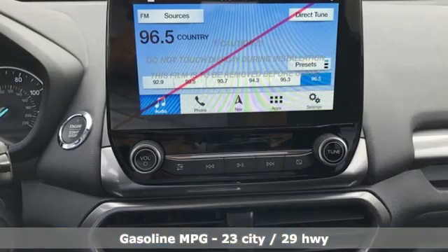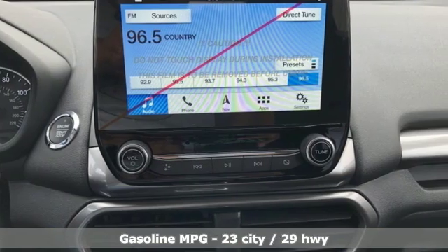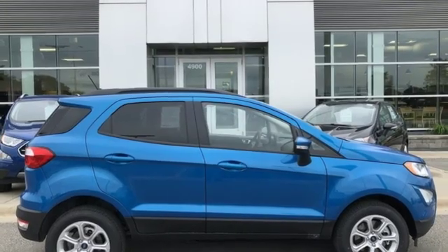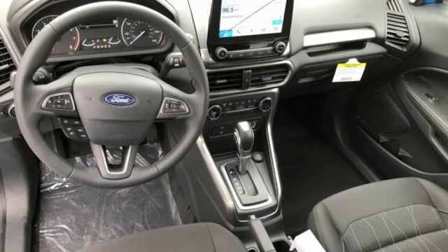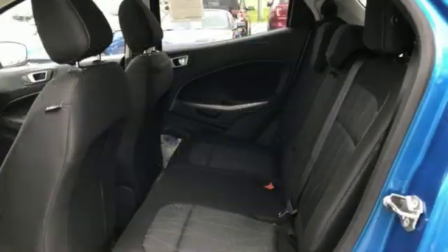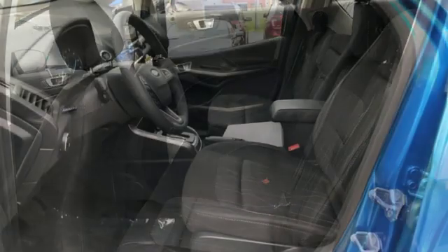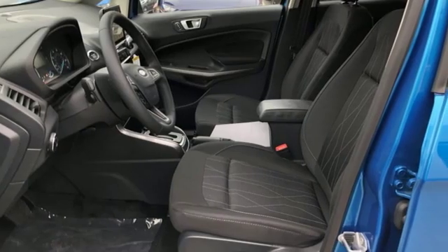Automatic transmission, front heated bucket seats, streaming audio, rear parking sensors, leather steering wheel, doors and push button start proximity key, external memory control, power sliding and tilting sunroof, wireless phone connectivity, and inline four-cylinder engine.